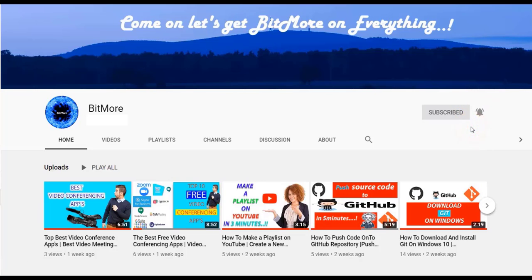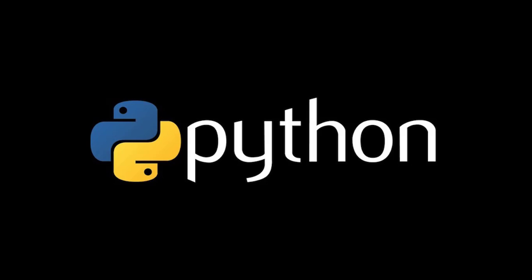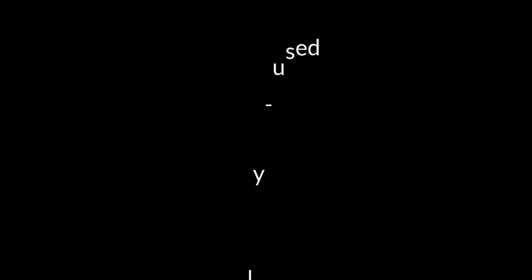Please subscribe to the Bitmore YouTube channel, turn on the notification, and hit the like button for every video. The first programming language is Python — one of the most popular and fast-growing programming languages. Python is a widely used, interpreted, object-oriented, and high-level programming language with dynamic semantics, used for general purpose programming.